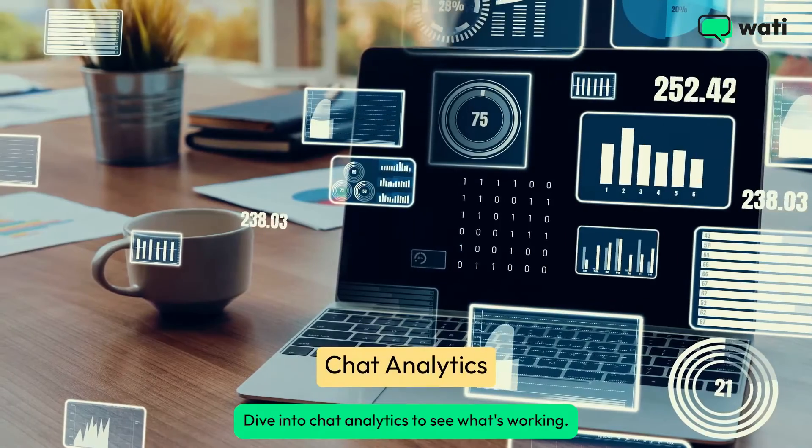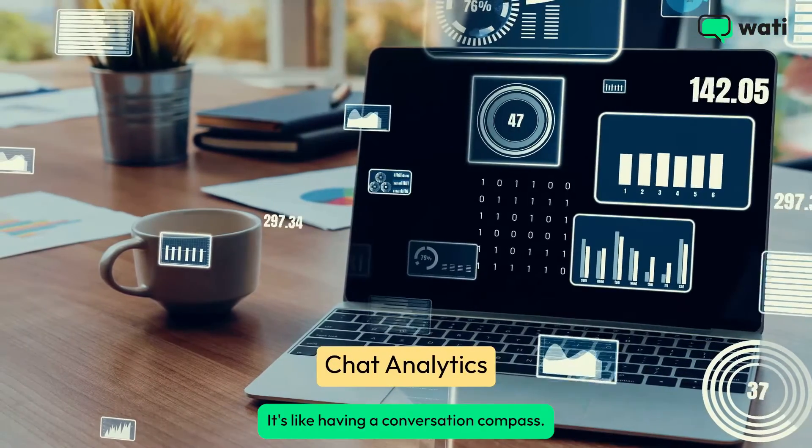Dive into chat analytics to see what's working. It's like having a conversation compass.